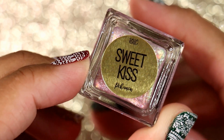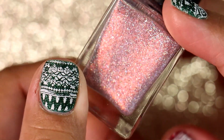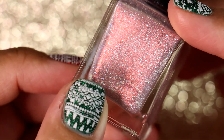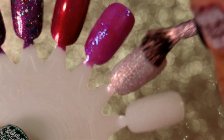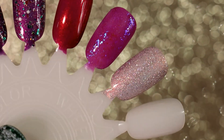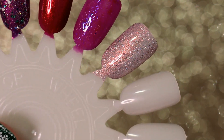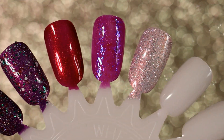Then we have Nailed It in 'Sweet Kiss,' and I believe this is from her Pokémon series. This is also a beautiful polish that I feel like I needed in my life. Wow, that first coat just threw me for a loop — I was not expecting to have that much coverage on the first coat. It looks beautiful, oh my gosh, I love it.